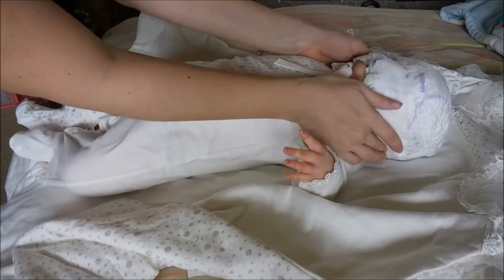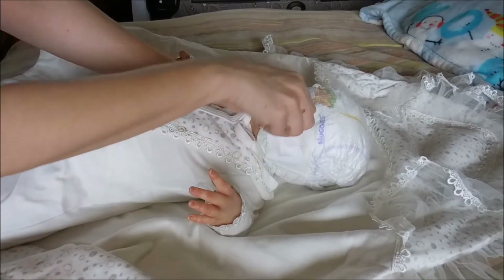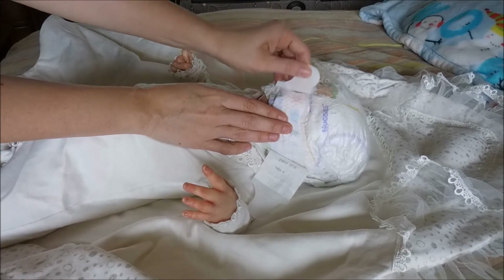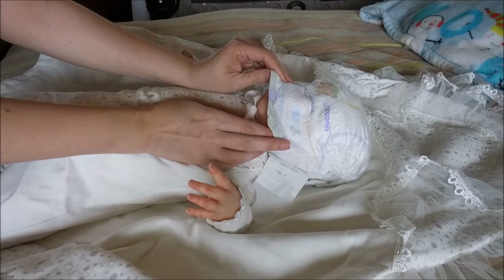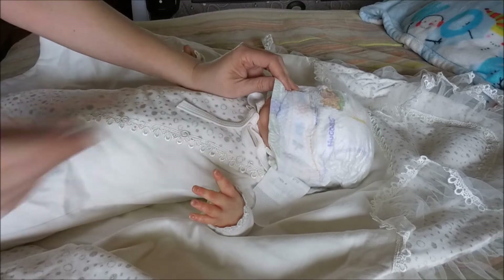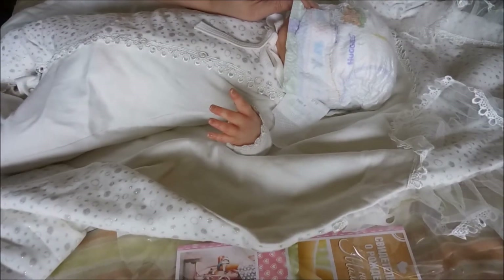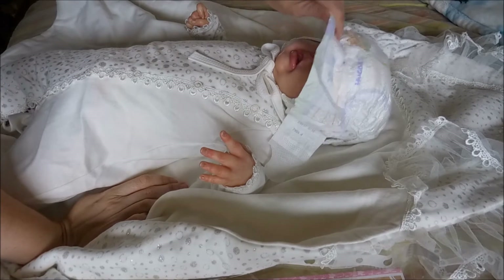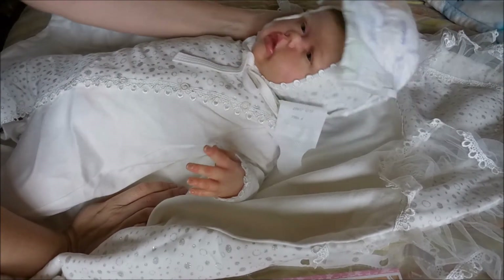Okay, the moment of truth. I am nervous, I am nervous! You guys ready? Okay... two... and three!